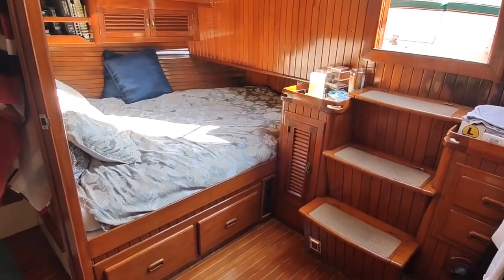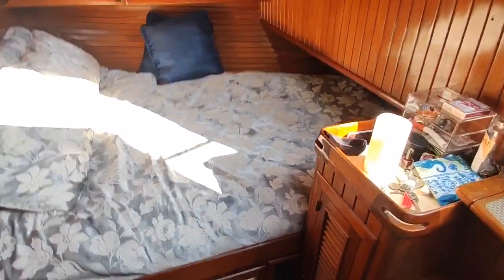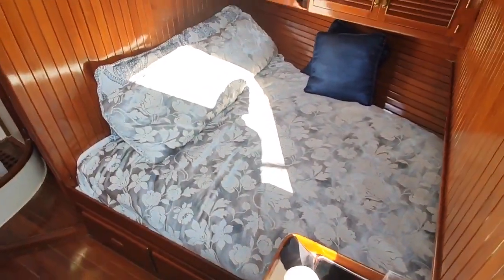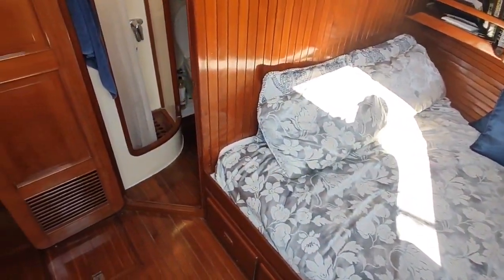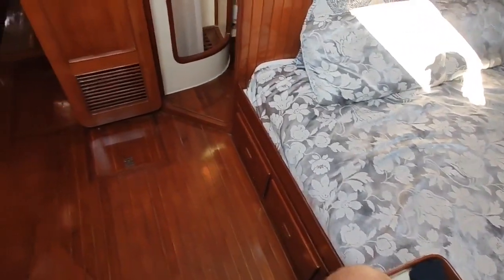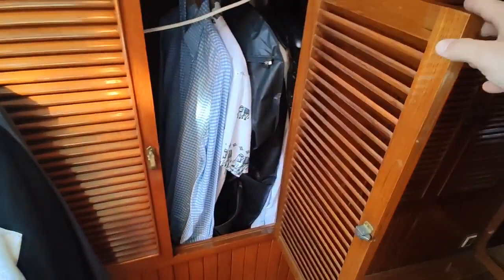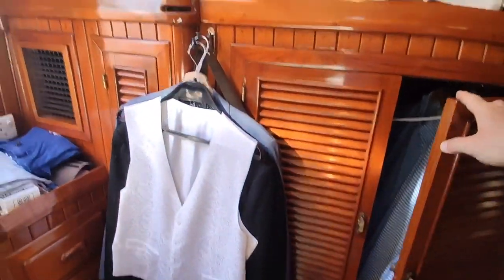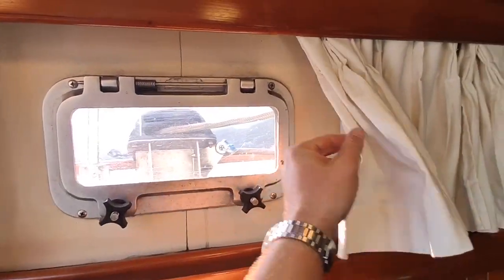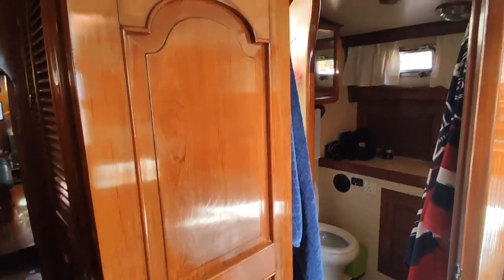Big queen-size bed. You can see it narrows toward the foot of the bed, but we use a queen-size sheet and it fits perfectly toward the top — lots of room for a couple. Lots of storage underneath there as well. Another 16,000 BTU unit back here, and both units are reverse cycle so they'll heat in the wintertime as well. Lots of storage for shirts. The portholes are nice — just a nice airy feel, especially with that door and hatch open behind me.